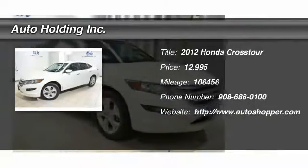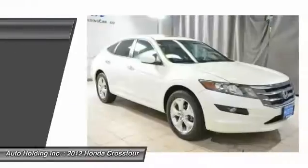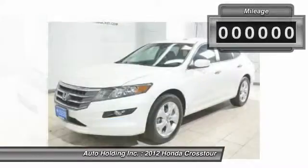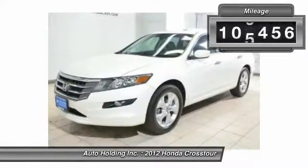The 2012 Honda Accord Crosstour. Versatility. Is it a sports car or pack it full of gear and it becomes an SUV? Accord Crosstour.